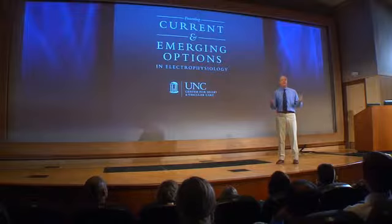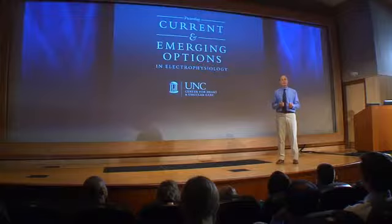Hello, my name is Paul Mounsey. I'm the director of the Cardiac Electrophysiology Group in the Heart and Vascular Center at the University of North Carolina here in Chapel Hill. I'm here today presenting a series of seminars about how cardiac electrophysiologists can help you manage the arrhythmias, or the potential for arrhythmias, in your patients with heart rhythm disturbances.